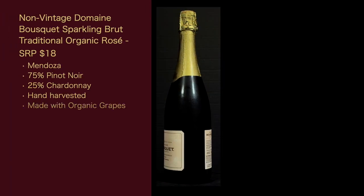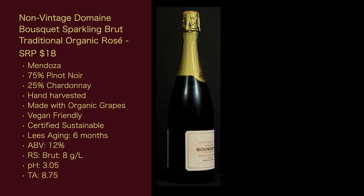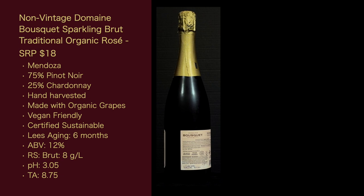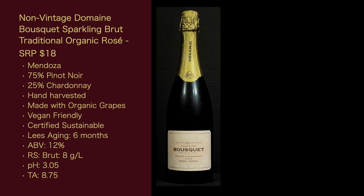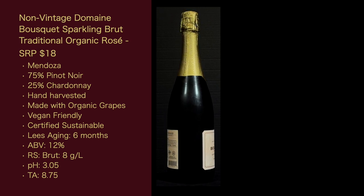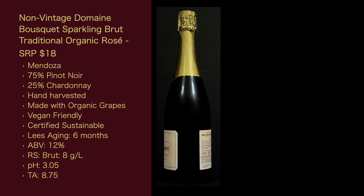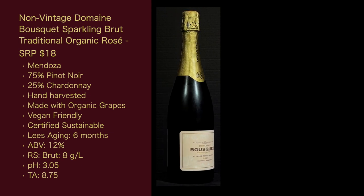Let's get the stats for this wine. The non-vintage Domaine Bousquet Sparkling Brut Traditional Organic Rosé has a suggested retail price of $18. It's from Mendoza, 75% Pinot Noir and 25% Chardonnay, hand harvested, made with organic grapes, vegan friendly, certified sustainable. Lees aging is 6 months, ABV is 12%, the RS is Brut at 8 grams per liter, the pH is 3.05, and the TA is 8.75.